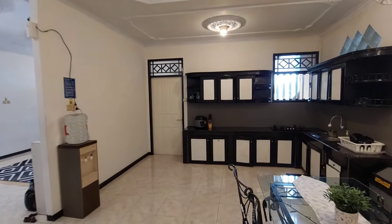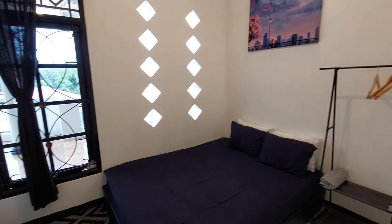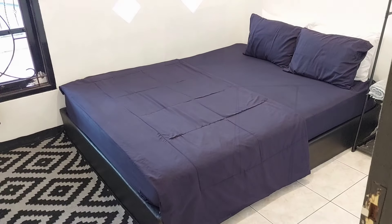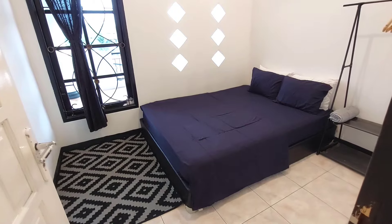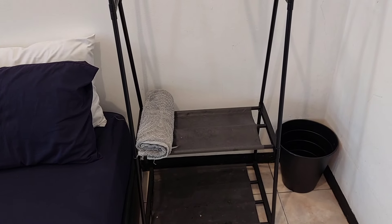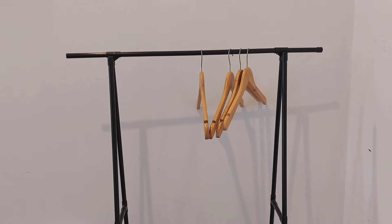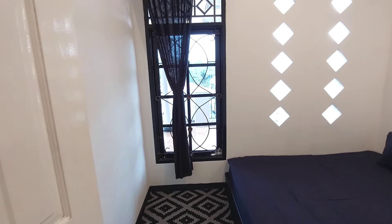Sekarang kita menuju ke kamar kelima atau kamar terakhir. Kamar kelima ini ukurannya paling kecil dari kamar lainnya, namun untuk kasur sama aja yaitu menggunakan kasur ukuran queen size. Di sebelahnya juga sudah terdapat rak gantung. Dari kamar kelima ini ada jendela sehingga view-nya langsung ke area balkon.